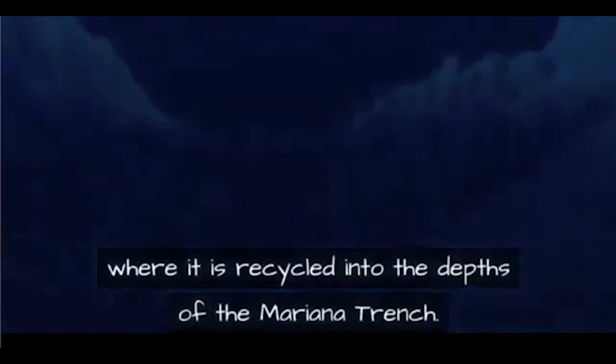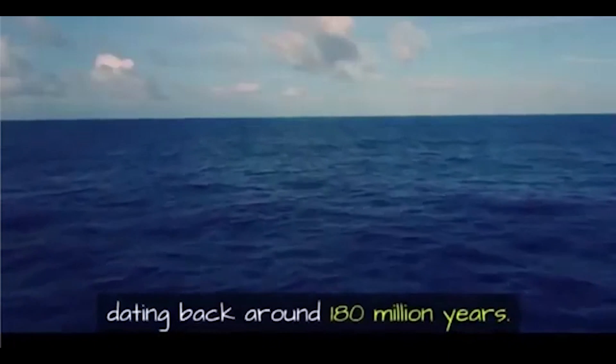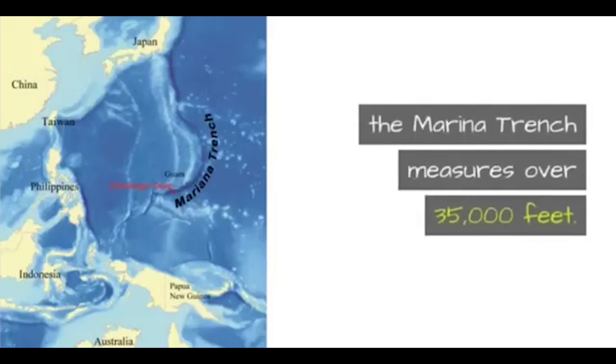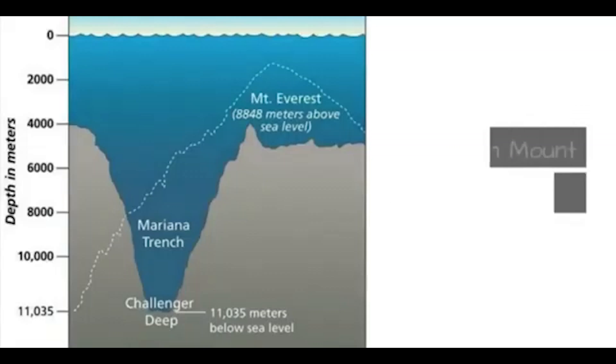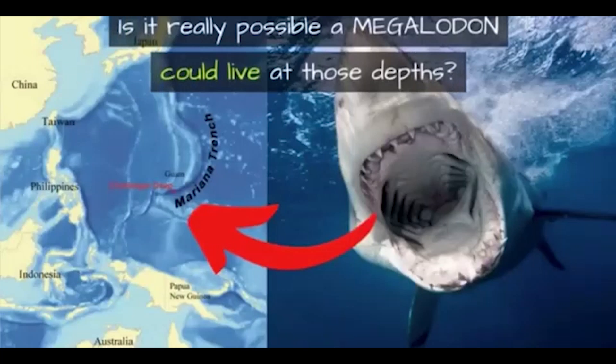The ocean floor is slowly marching westward, where it is recycled into the depths of the Mariana Trench. This makes the ocean floor in the Mariana Trench the oldest in the world, dating back around 180 million years. At its deepest, at a spot called Challenger Deep, the Mariana Trench measures over 35,000 feet — about 6,000 feet deeper than Mount Everest is tall.